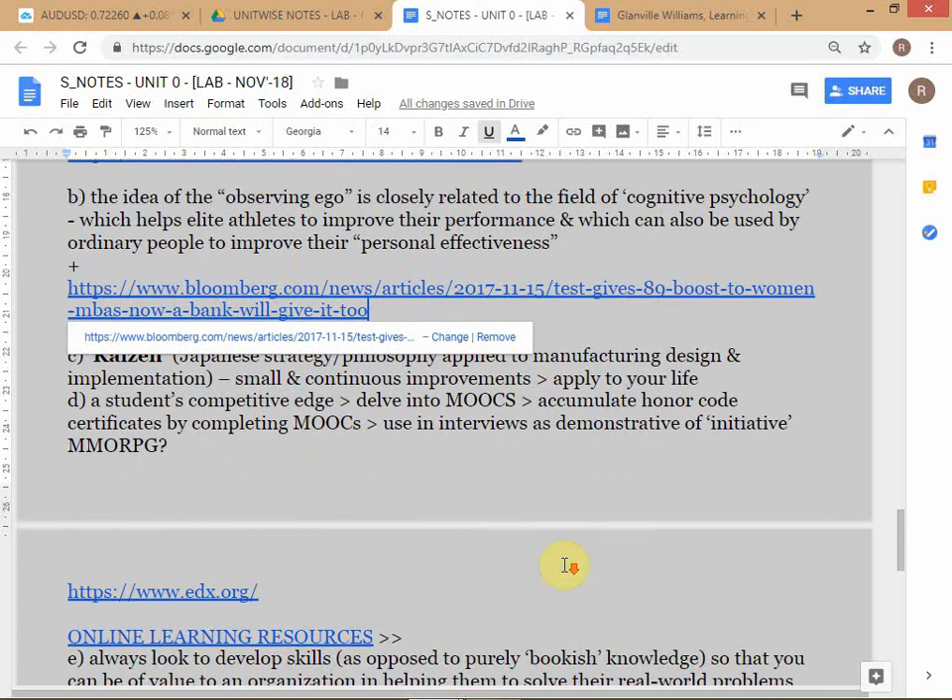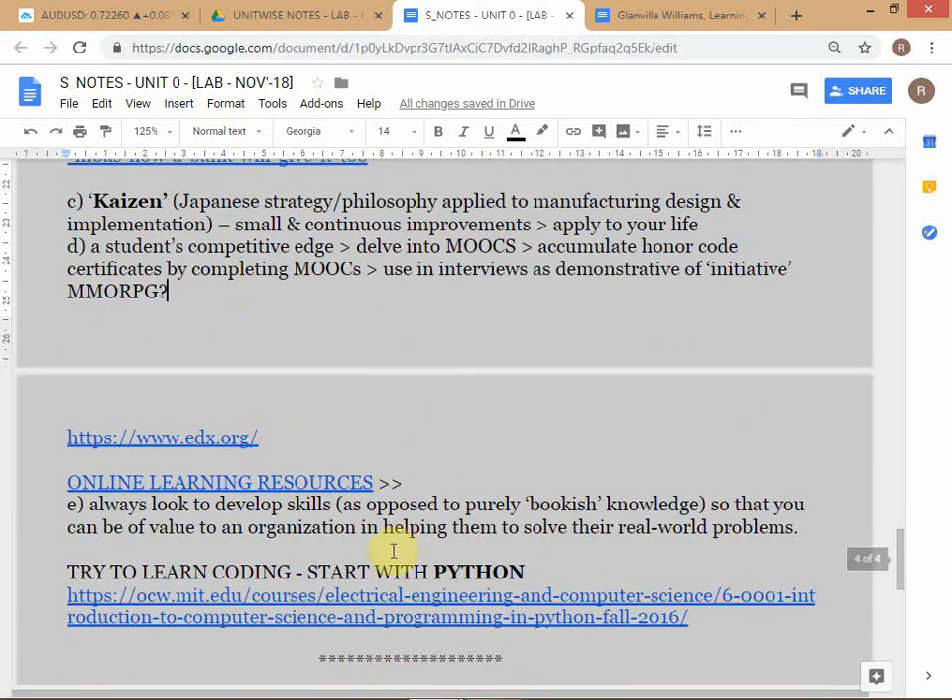Let me briefly talk about MOOCs - do you know what the full form is? The S is just for plural. Do you know what MMORPG stands for in computer games? MMORPG stands for massively multiplayer online role-playing games. Similarly, MOOC stands for Massive Open Online Courses - massive because they have many students.